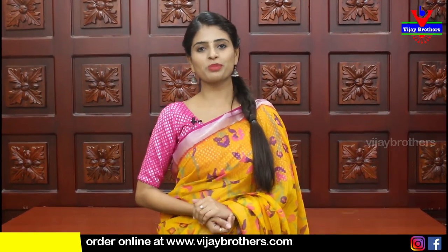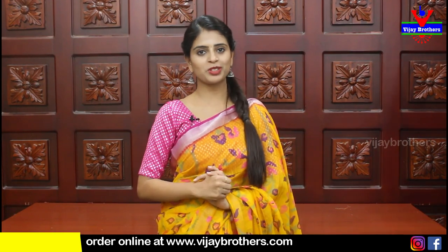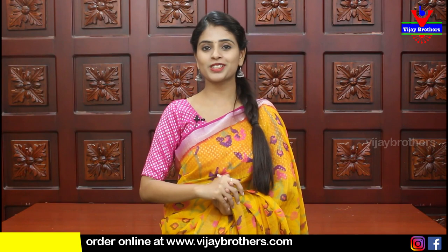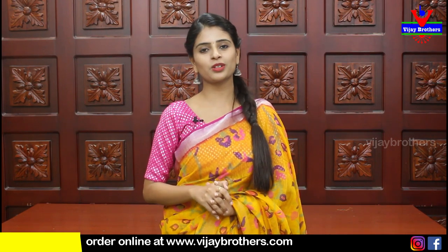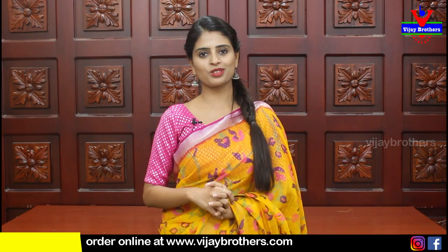Hello all, Namaste! Welcome to Vijay Brothers. This is Monica. In this episode, I will be looking for a beautiful saree. There are three branches available: Ashok Nagar, Kotapeet, and Hyder Nagar. You can purchase online and the website is already uploaded. You can also purchase directly from this episode.